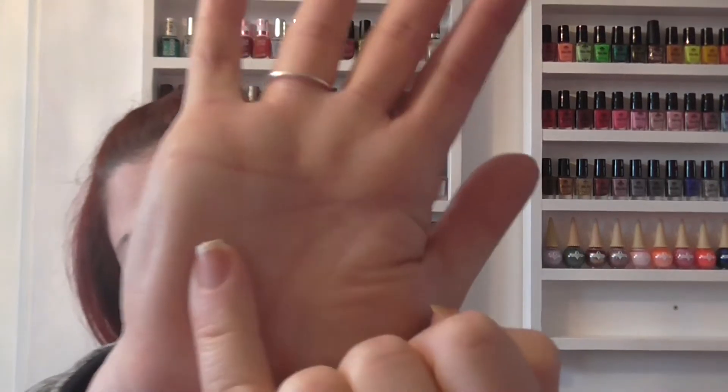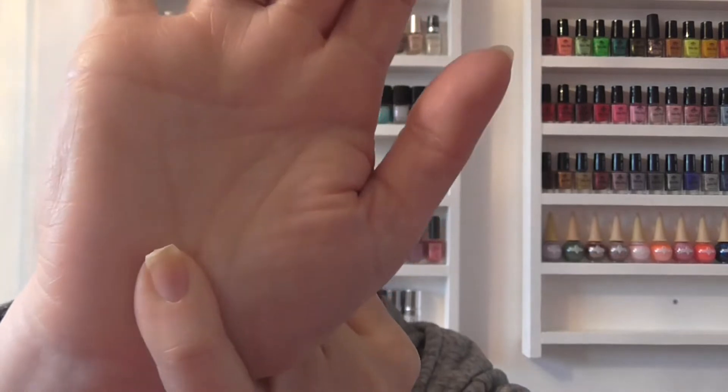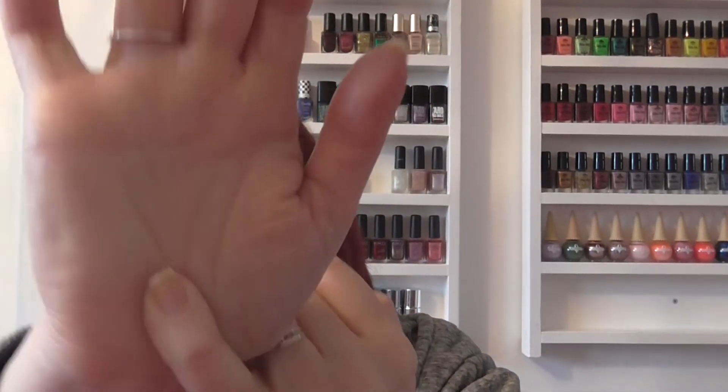Hi guys, so today I'm here with a haul video — a little bit of it is nail mail and the rest is what I've picked up while shopping. I've also just noticed I've got naked nails at the moment; I was going to paint them tonight, but my little finger has decided to break, which is my swatching hand, so that's not good. I could be filing them down shortly.